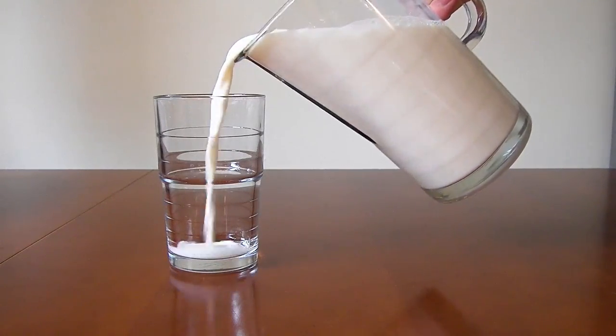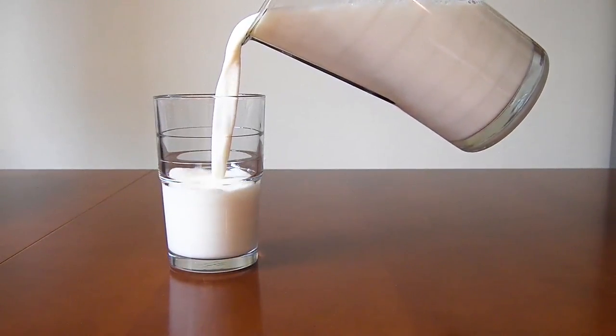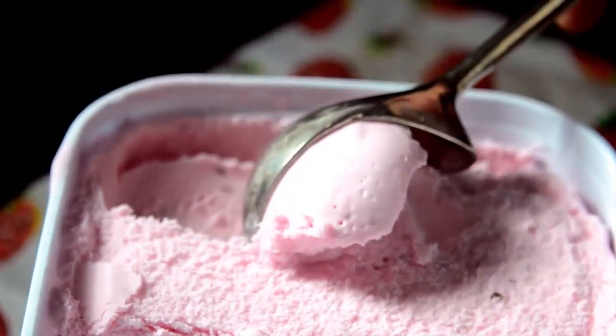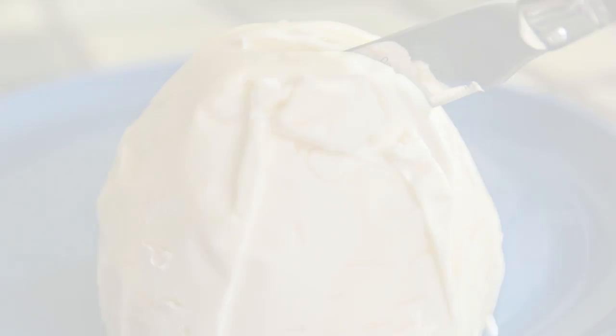Milk is truly a multi-purpose liquid. You can drink it and treat it to make other products such as cheese, ice cream, or butter. But did you know that you can also use milk to make plastic?